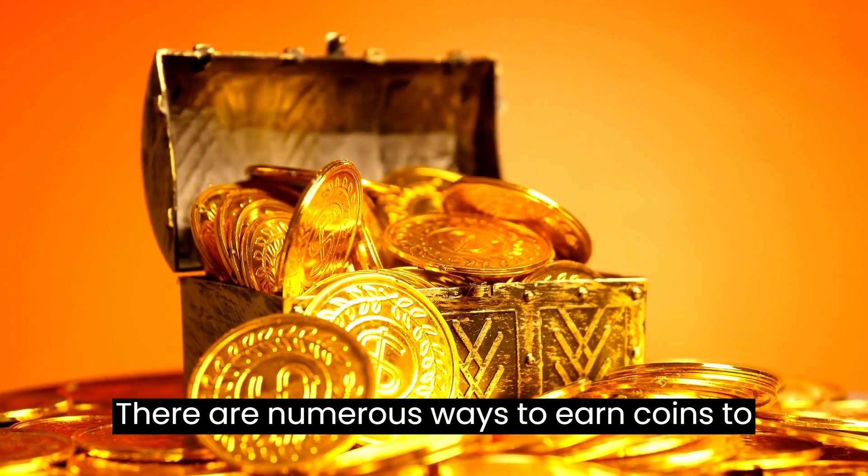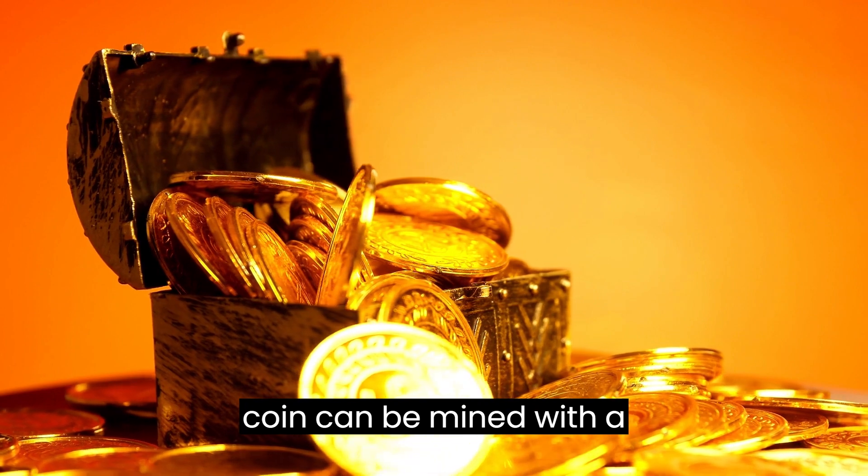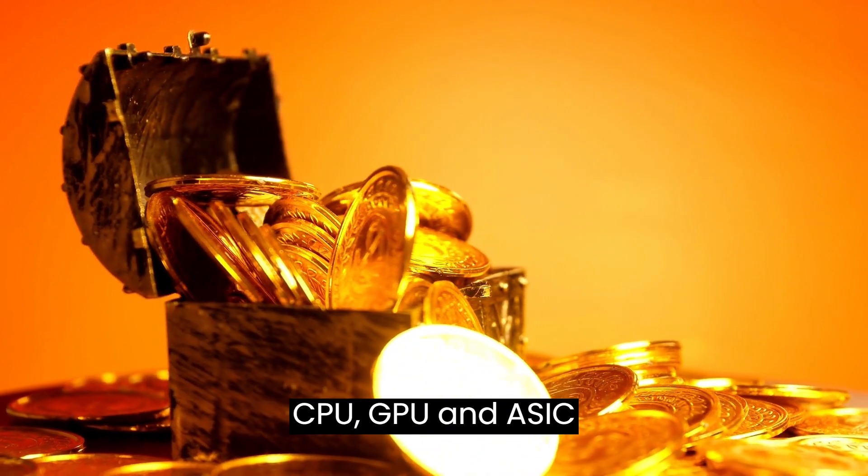There are numerous ways to earn coins to buy more Winkcoins. Winkcoin can be mined with a CPU, GPU, and ASIC machine.